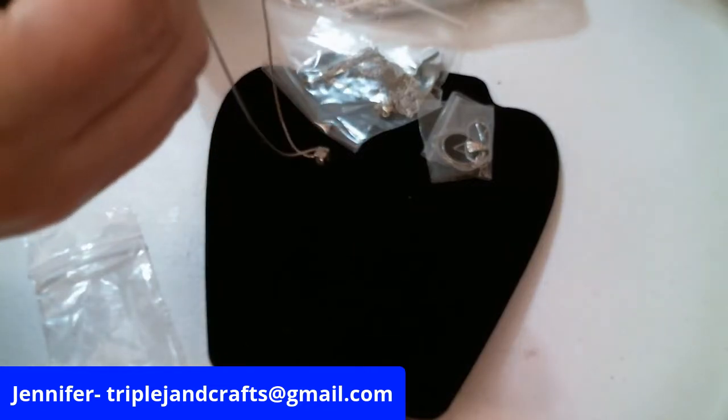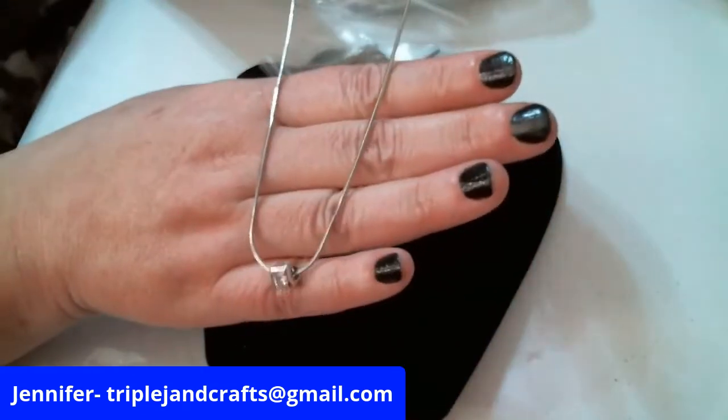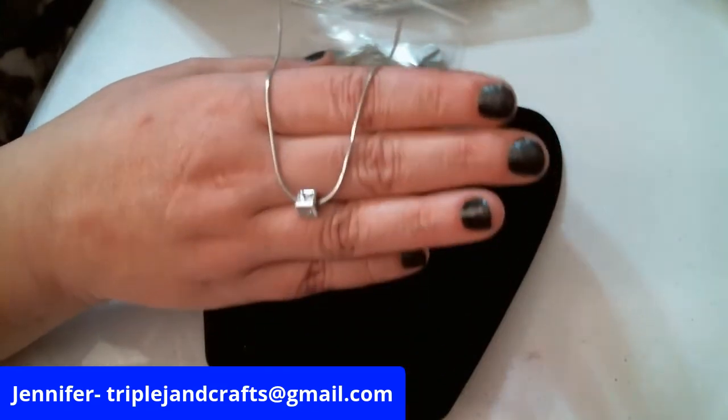Let's see what name brand this is — Cookie Lee! This is cute. That's a start to your layering pieces.